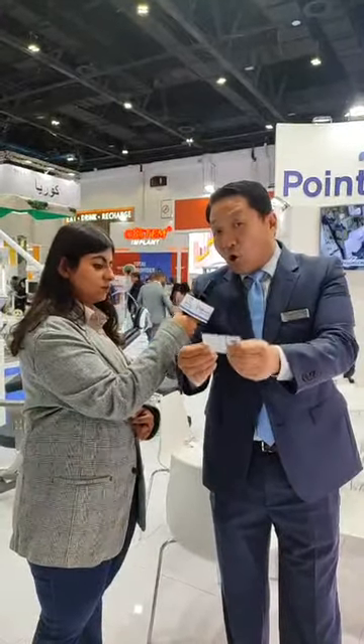A lot of manufacturers check quality by human, and there is a lot of error in that process. But our implants don't have any errors because we use a smart factory, which reduces the risk of errors.